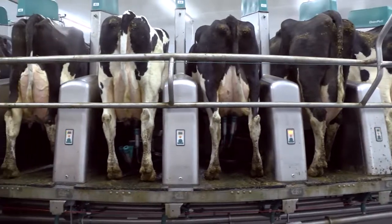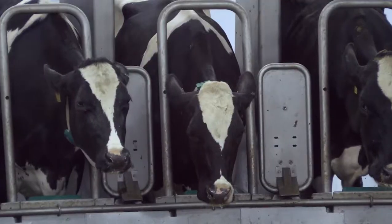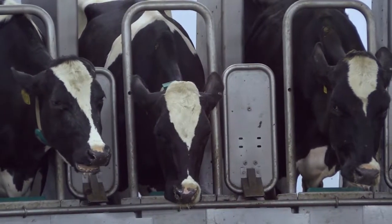The robotic rotary, which has 60 stalls, makes a full rotation every nine minutes and can milk up to 250 cows an hour, twice a day.